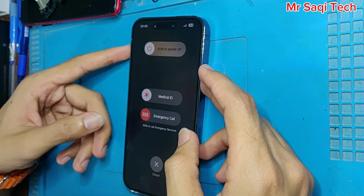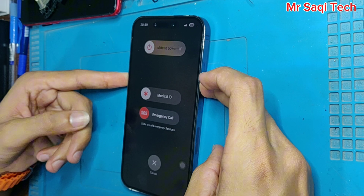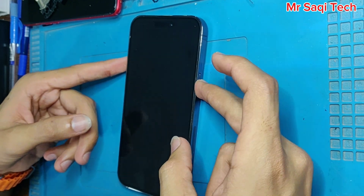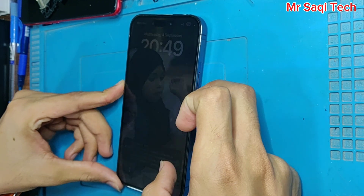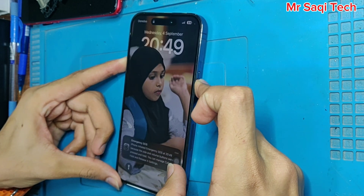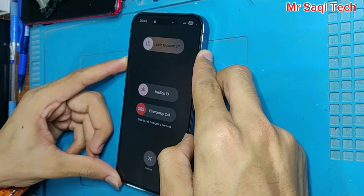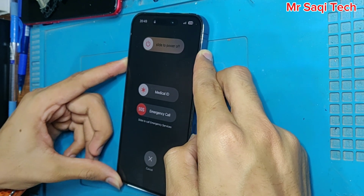So what is the actual problem? This is a software problem. How can I solve this? Is there any solution? If anybody knows about this, please guide me because I don't know about this problem. Maybe I have to disassemble the phone and disconnect the battery, and then start the phone again.